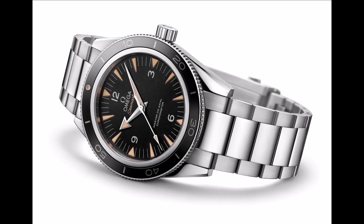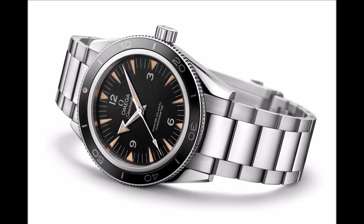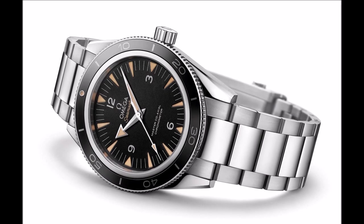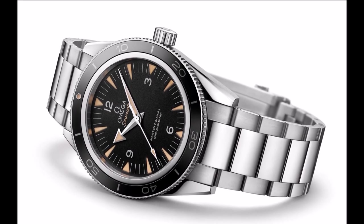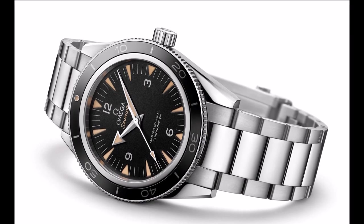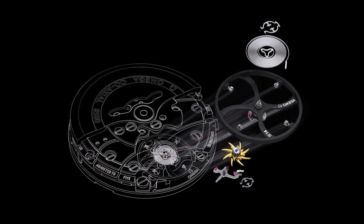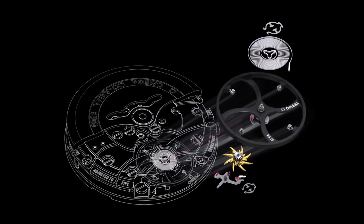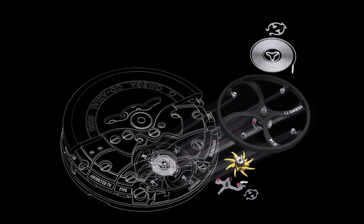Omega has unveiled Master Coaxial calibers at Baselworld 2014. The exclusive new movements in Omega's ladies and gents collections mark another turning point in the world of mechanical watchmaking. In 2007, Omega introduced its revolutionary, state-of-the-industry coaxial calibre 8500, featuring technology that redefined the way mechanical watch movements were manufactured in the 21st century.